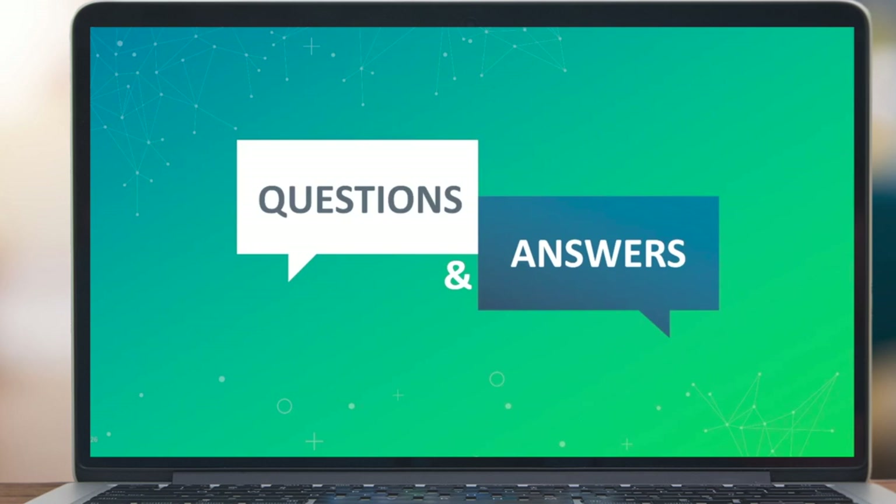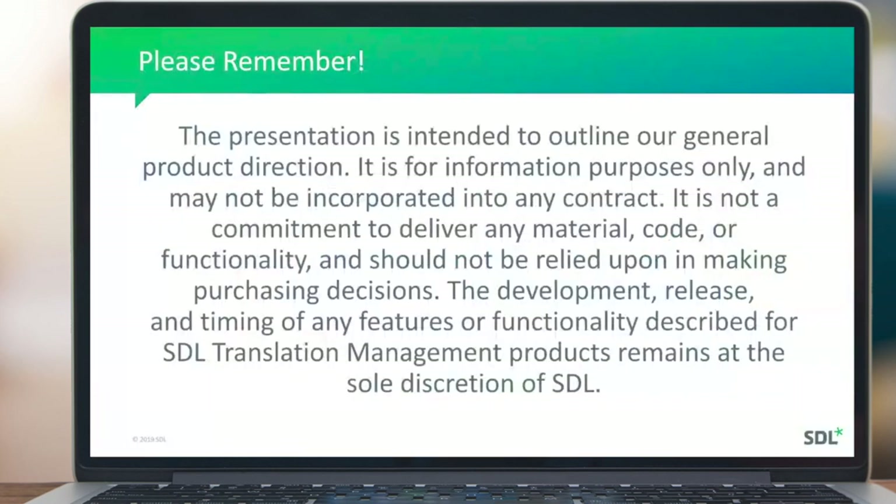Kate, if you could cover off the last piece. Thank you, Ian and David, for presenting today. Before we close, please note that this was a product roadmap and strategy session. Today's presentation is intended to outline a general product direction, is for information purposes only, and is not a commitment to deliver any features or functionality. Thank you for attending. If you have any questions, please reach out. We'll be sharing the recording in the next couple of days. Have a great rest of your day — thank you, everybody.